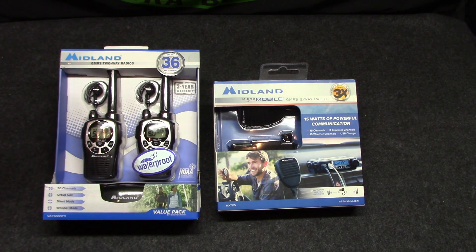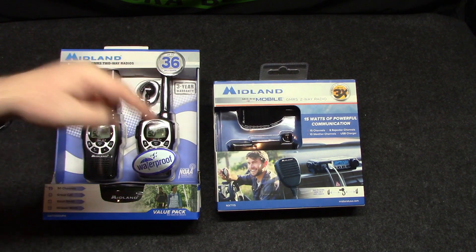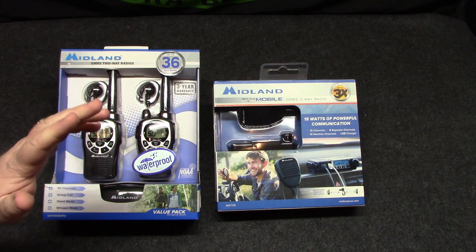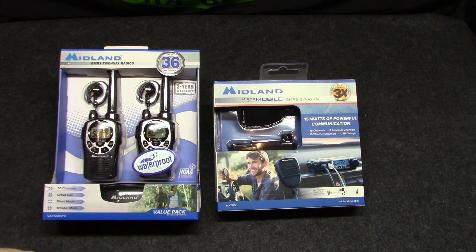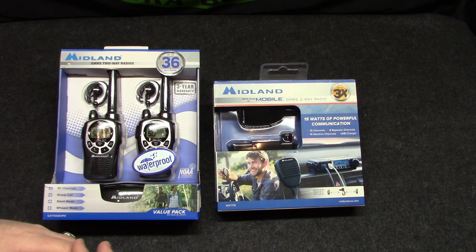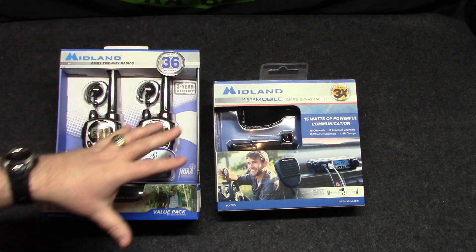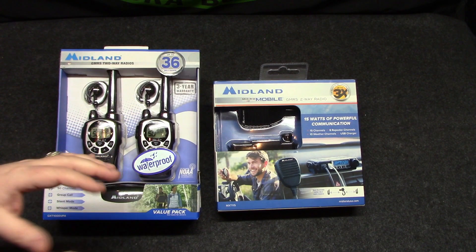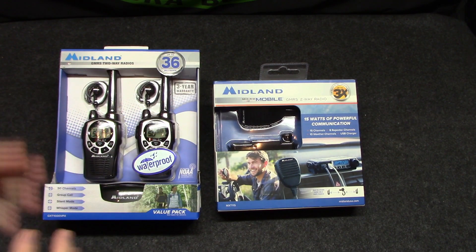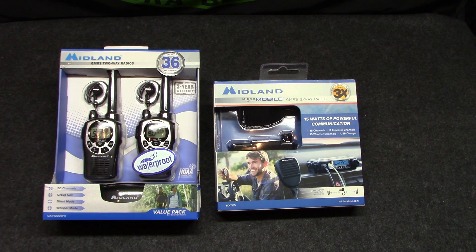I went to the FCC website — I'll put that link down below — and plugged in my info. At the time I did it, it was $70, but that's $70 for 10 years. It covered me and my family. It's actually pretty lenient because it covers the in-laws as well. You can debate having to pay for a license to use a radio.